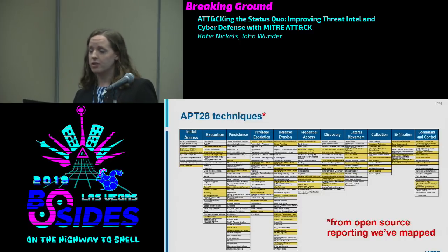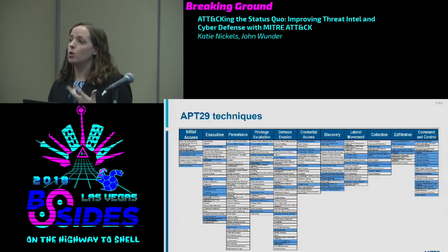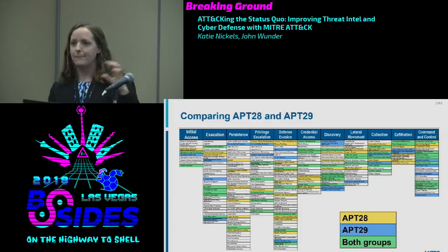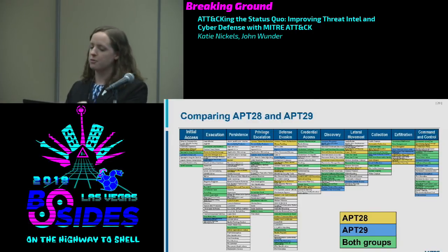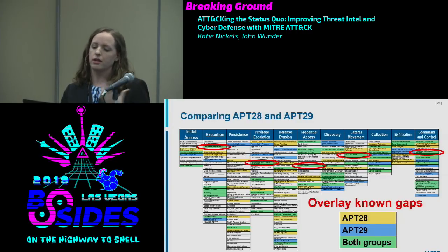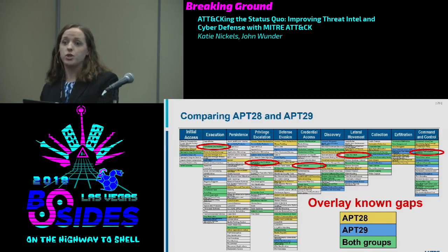I recreated the ATT&CK technique mapping for APT28 using the ATT&CK Navigator. You can do the same for APT29, another Russian group. Since it's all structured, you can overlay APT28 in yellow and APT29 in blue — techniques both groups use appear in green. If these are the two threat groups you're most concerned about, the green techniques are where you should prioritize detection. You can then further overlay what techniques your environment can and cannot detect, going from 219 enterprise techniques down to the five you should focus on based on threat reporting and your coverage gaps.